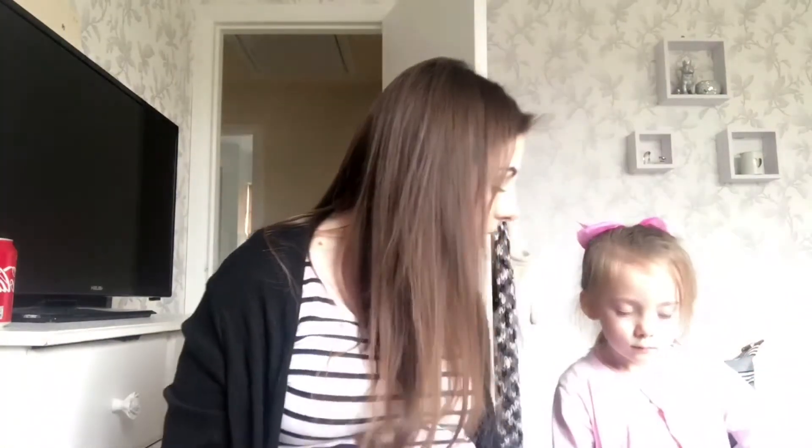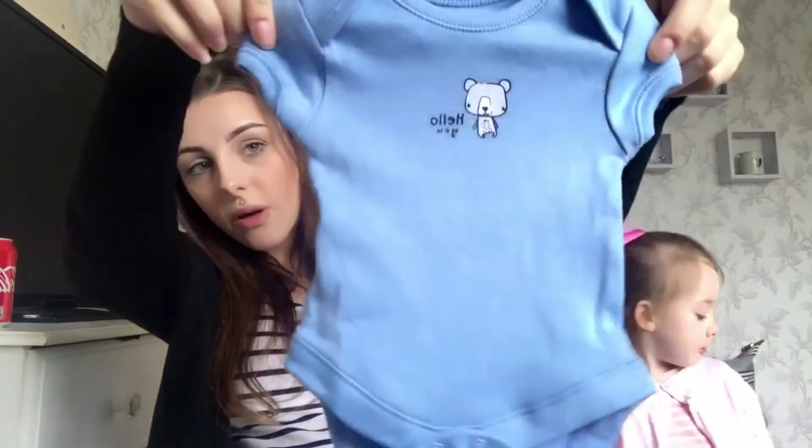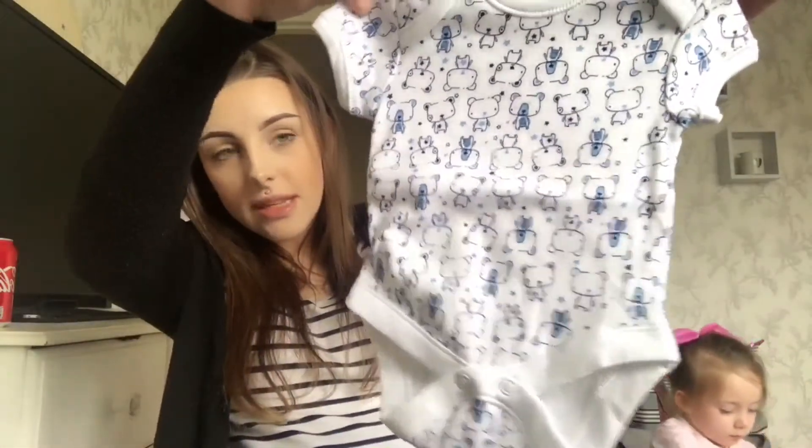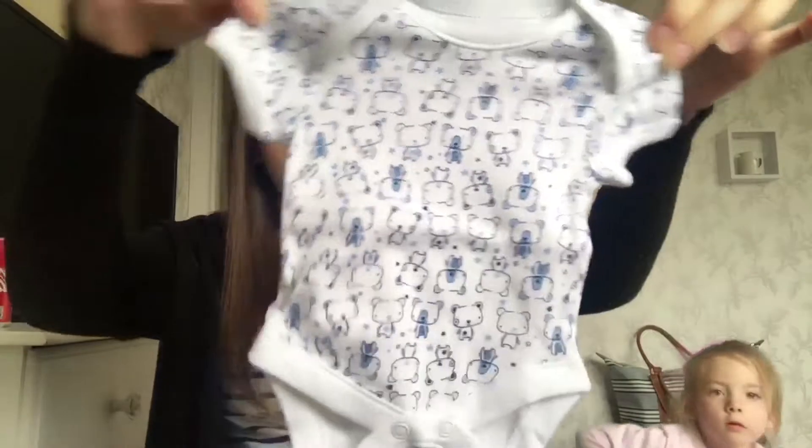The next thing Lucy's passing me is this little vest — it's just blue with a little bear and it says 'Hello You.' This is in newborn size and it is tiny; it's from Primark and Primark's newborn stuff is all tiny. The next one is another newborn size that matches one of the sleep suits — it's got the blue and white bears.